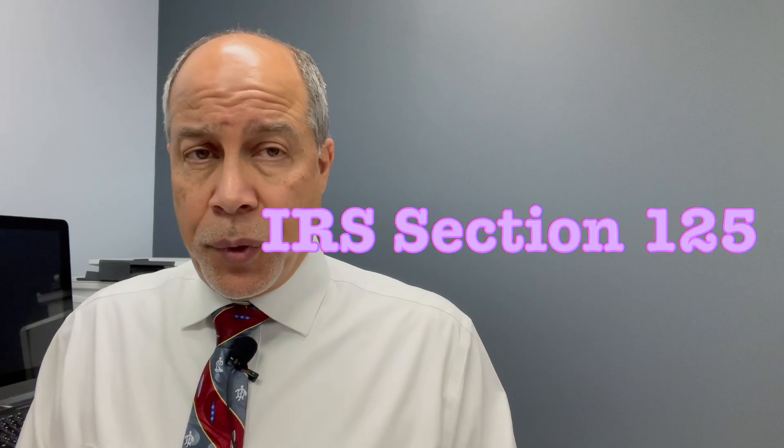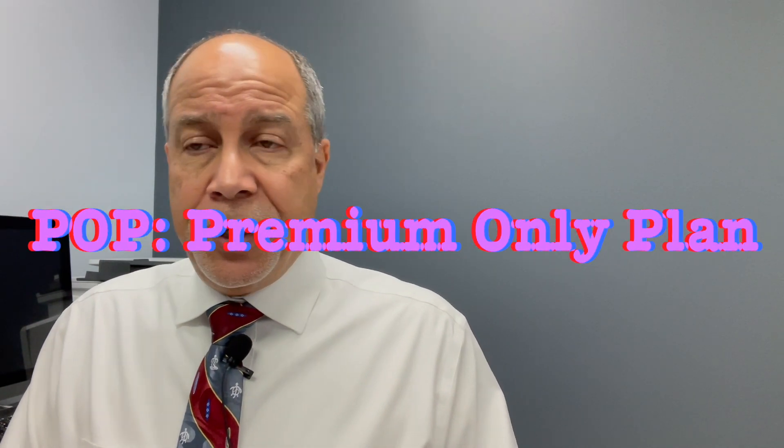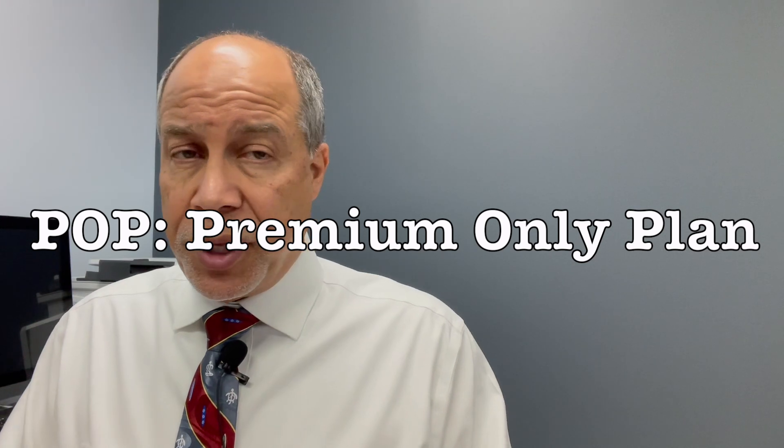There's another thing an employer can do. An employer can have what we call an IRS Section 125 POP — premium only plan. This is where premiums can be deducted from the employee on a before-tax basis. It reduces income and also reduces some of the other payroll-related expenses to the employer.